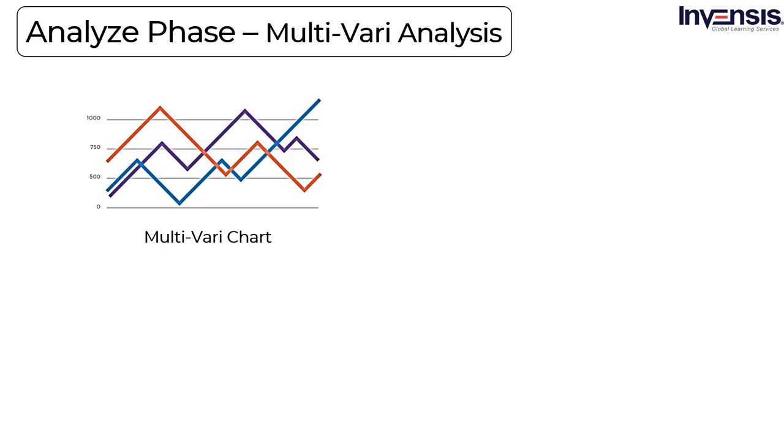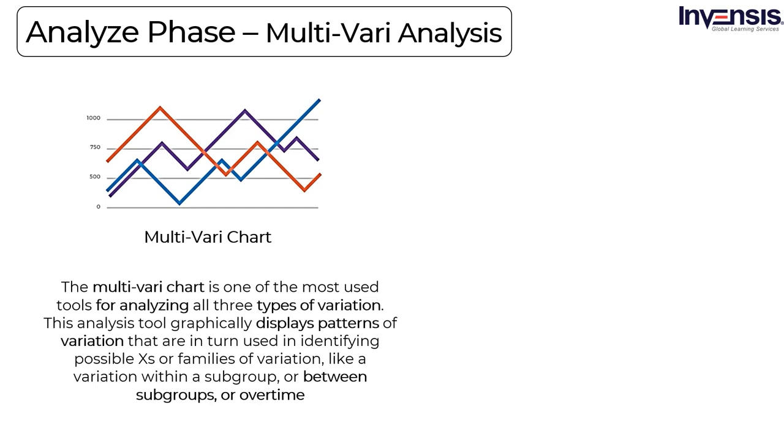Analyze phase: The analyze phase is the third phase of a Lean Six Sigma project. Here, the process and product data are analyzed to determine the true root cause or causes of the problem the customer has experienced. This phase uses Lean analytical tools and Six Sigma statistical hypothesis testing techniques to determine the root cause. Usually, the data collected in the measure phase is sufficient for the analysis to take place, though sometimes additional data may need to be collected. Patterns of variation — Multivari analysis: The multivari chart is one of the most used tools for analyzing all three types of variation. This analysis tool graphically displays patterns of variation used to identify possible X's or families of variation — variation within a subgroup, between subgroups, or over time. Multivari charts are also used to check the stability or consistency of a process.